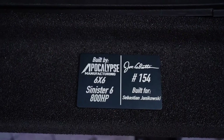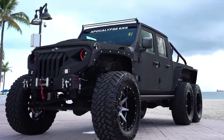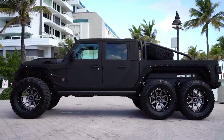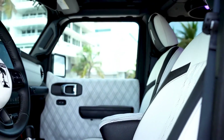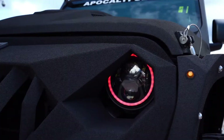Its aggressive design is matched by advanced suspension systems and cutting-edge features, creating the ultimate blend of capability and style. From tearing through sand dunes to crawling over rocky trails or powering through deep mud, the Sinister 6 delivers unmatched performance, durability, and head-turning presence, securing its status as a true legend of off-road adventure.